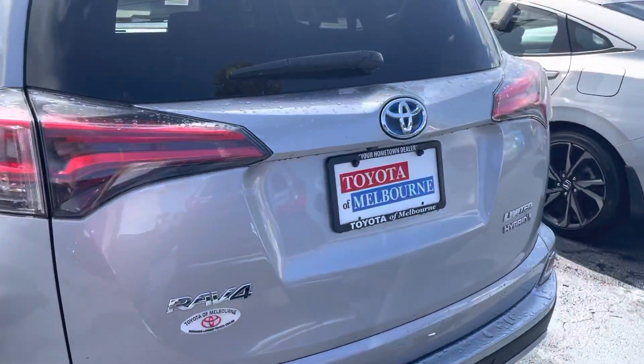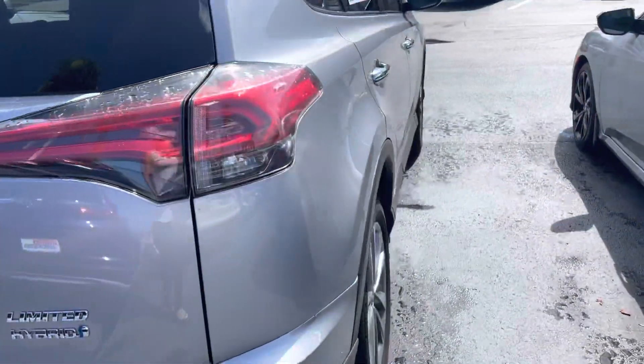Then we have a Limited Hybrid RAV4 in silver. That's nice as well.